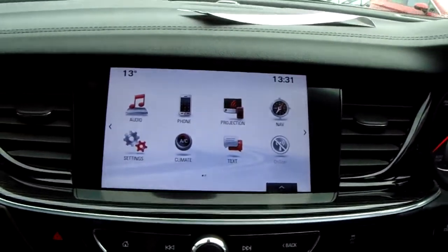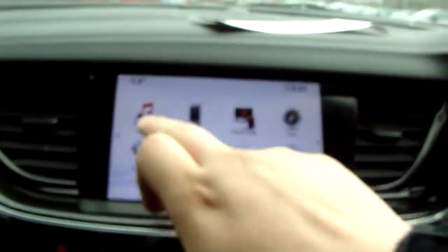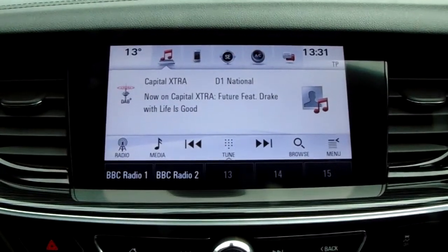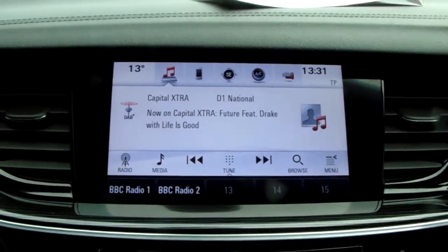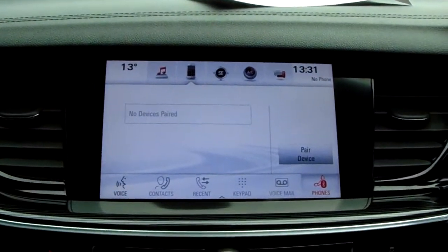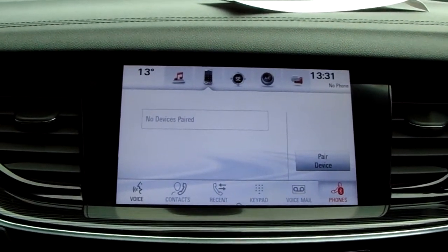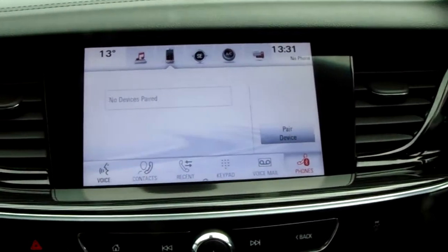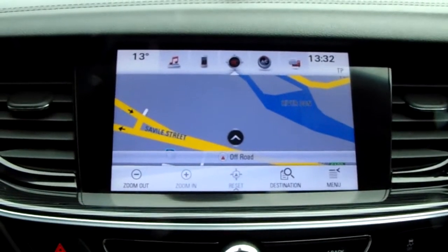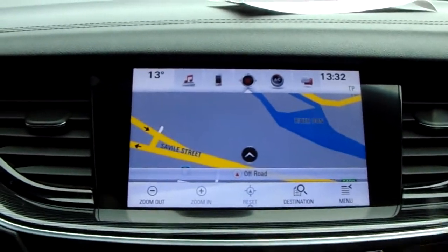Moving on to the main display of the centre console, it is a touchscreen display. If you tap on to audio, you can see your DAB radio stations as well as your AM and FM, so there is plenty of stations to choose from with an improved sound quality in this car. You can also connect to your phone via Bluetooth, which will allow you to use hands free — the safest way to make any sort of calls while driving. The car does also come fitted with satellite navigation, which is perfect for getting you to those new places that you might be visiting.